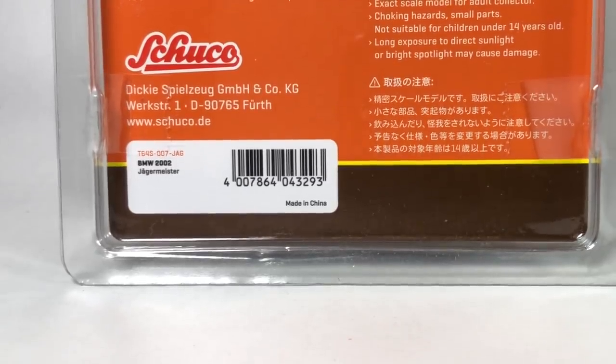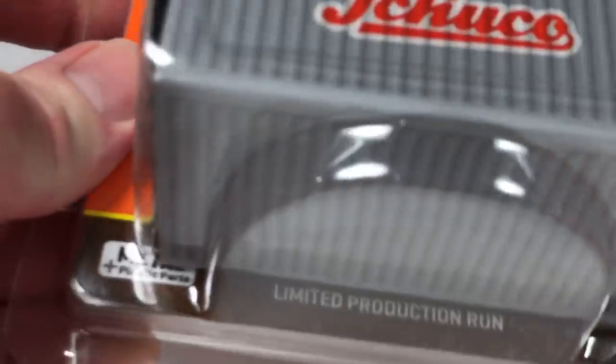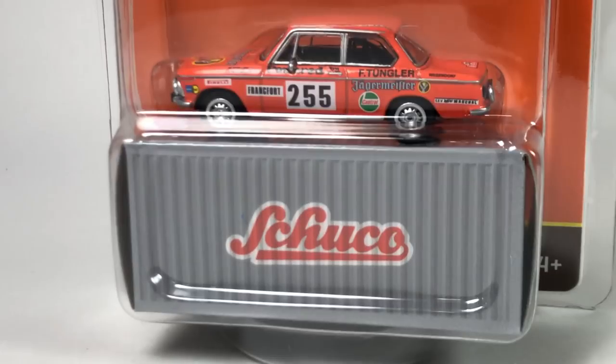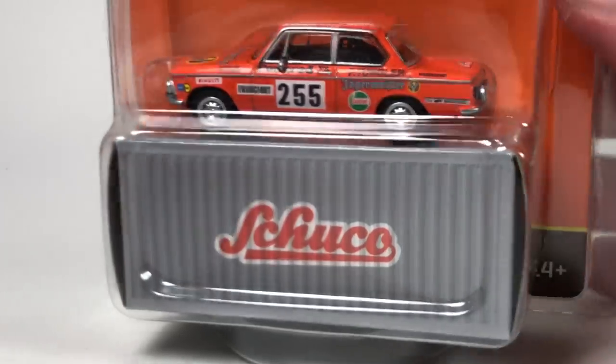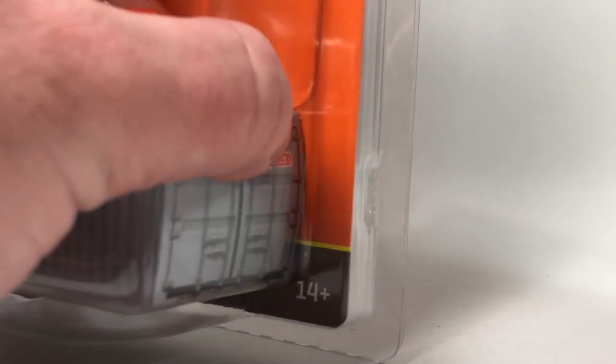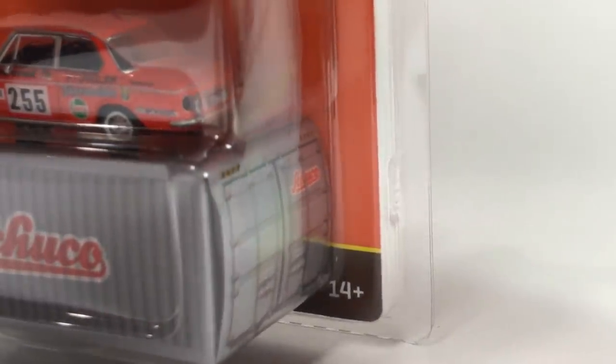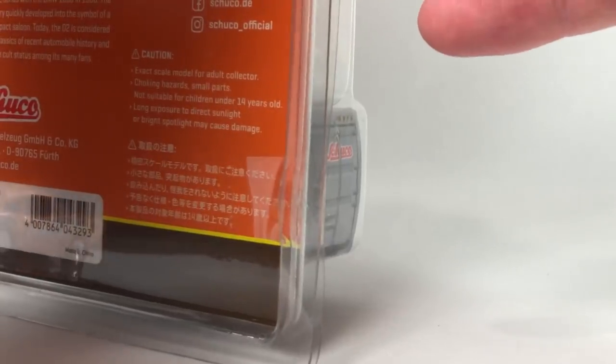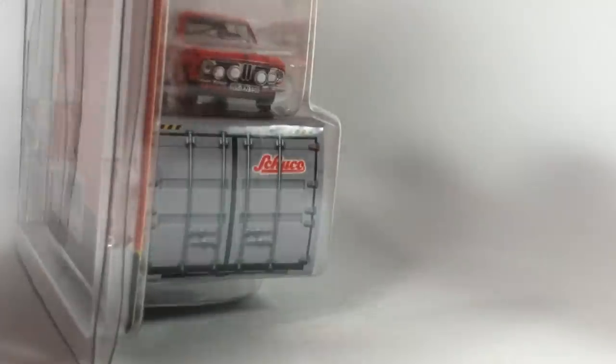I'm not sure if these were distributed to US hobby dealers, but I think a bunch of them did get them. The packaging is taped together in a protective sleeve — very similar to Tarmac Works Global64 packaging. At first I thought this was a Tarmac Works collab, but it's not. Schuco has done some collabs with Tarmac Works, but this isn't one of them.